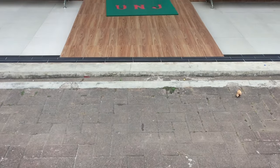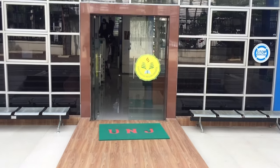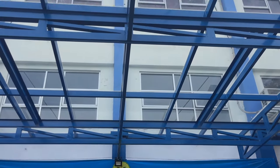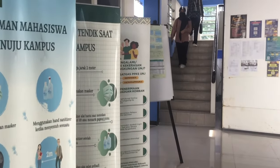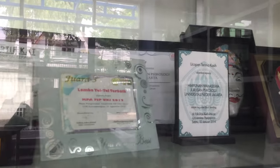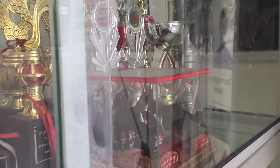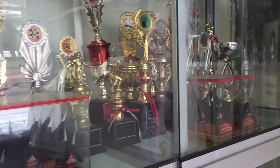Hello everyone! Today I'm going to show you how my campus looks like and give you a little tour while explaining some facts. This is the State University of Jakarta — I'm a psychology student here.